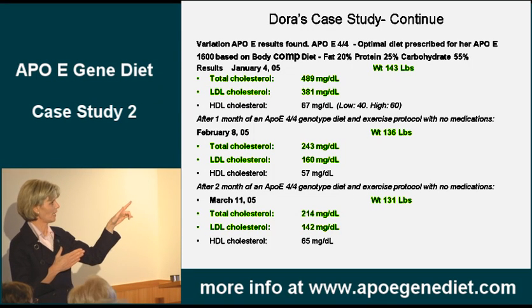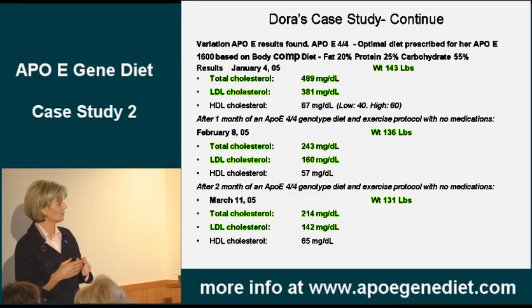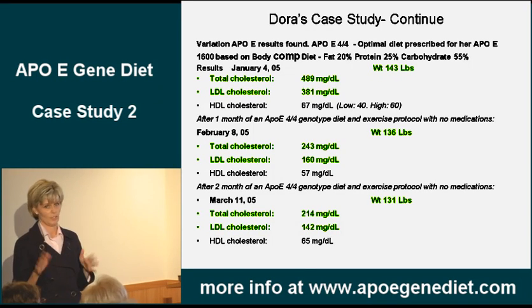Look what happened February 2005: cholesterol 243, LDL went to 160, HDL 57. Look at her weight. This is just diet — two months later. March 11th: cholesterol 214, LDL 142. Huge shift. Big difference from 489.